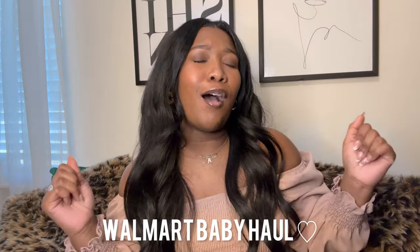Hey loves, welcome to my channel. I'm Alexis Natasha. If you're new here, you can tell by the title today — we're going to be doing a Walmart baby haul video. Your girl is super excited. If you're new to the channel, maybe you don't know, but your girl is expecting her baby number two. It is a girl. We are super excited.